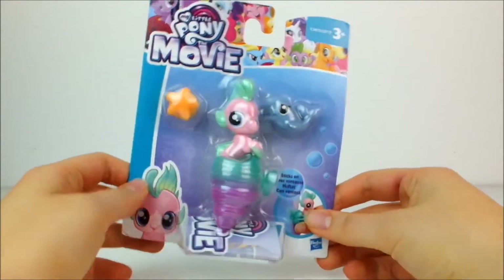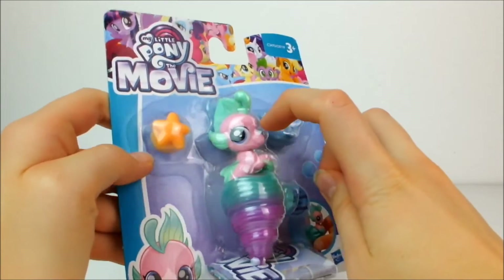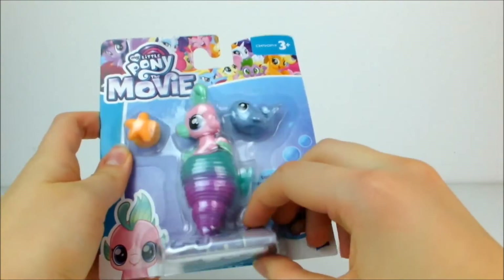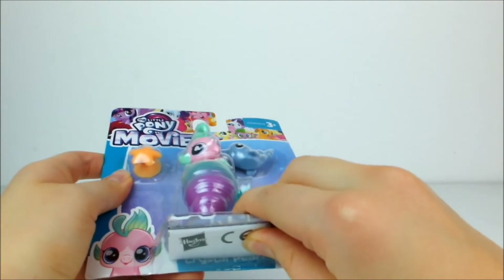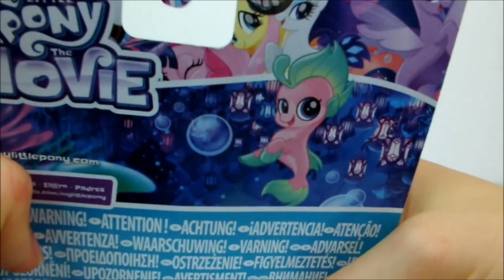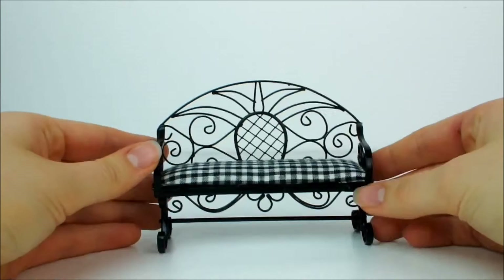I also got another baby sea pony — look how pretty it is. It's got minty green hair and a pink body, so adorable. I think I'm going to be doing a separate video on this one. Apparently her name is Crystal Pearl. I just love these baby sea ponies.